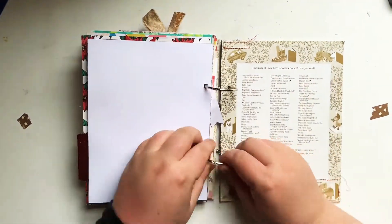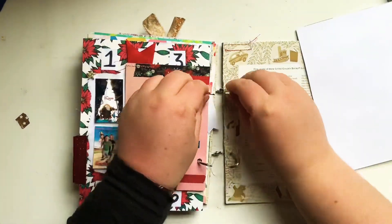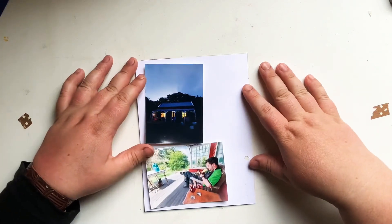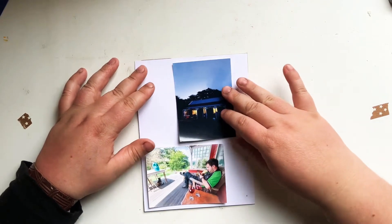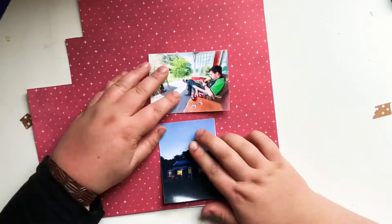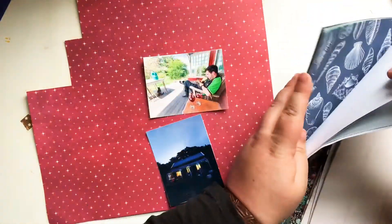Hi guys, welcome back. I am combining two days worth of videos in this video again. I think it's day 13 and 14 — I should know this but I can't remember. But anyway, we'll find out as we go along.